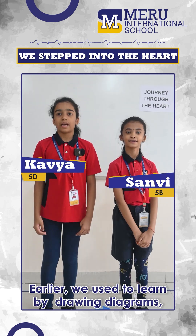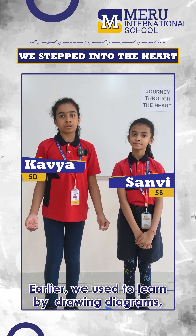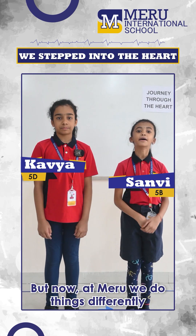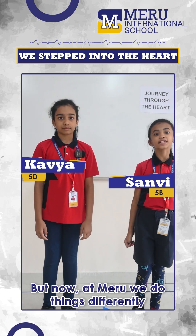And that's why we're talking to you today. Earlier, we used to learn by drawing diagrams, writing, reading, and just memorizing the parts. But now, at Meru, we do things differently.